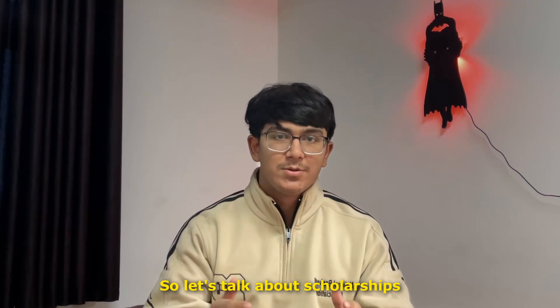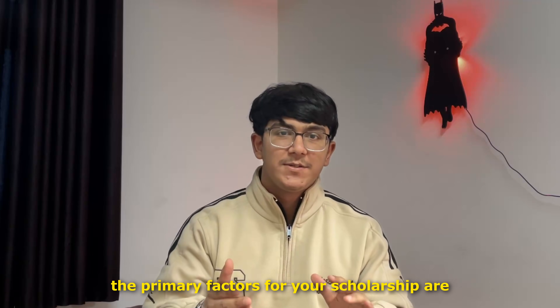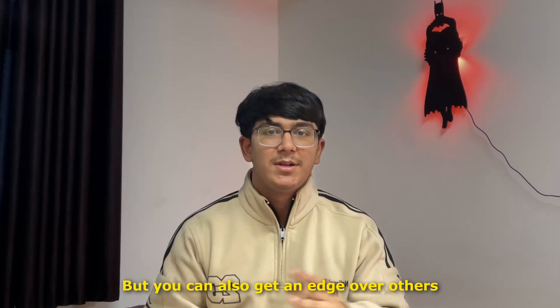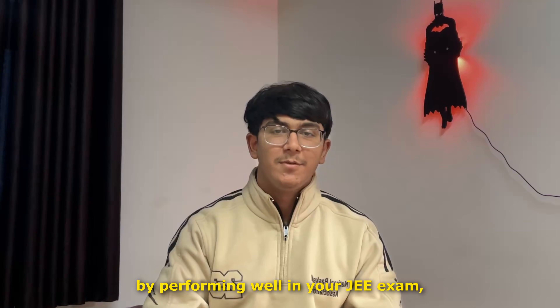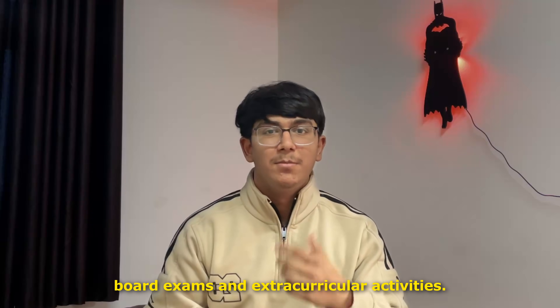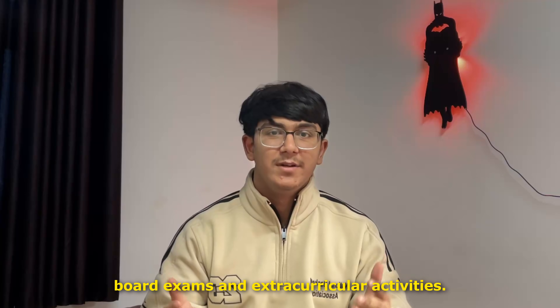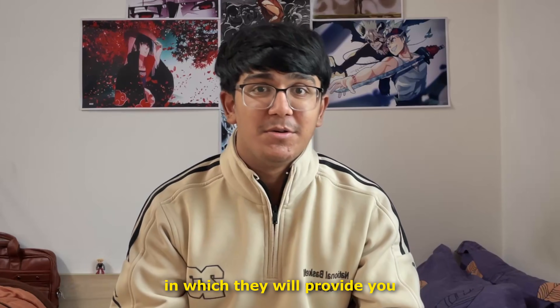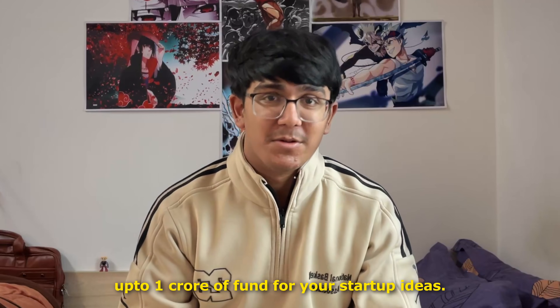Let's talk about scholarships. The primary factors for your scholarships are the NST school and interview, but you can also get an edge over others by performing well in your JEE exam, board exam, and extracurricular activities. NST also has something called StartX, in which they will provide you up to 1 crore of funds for your startup ideas.